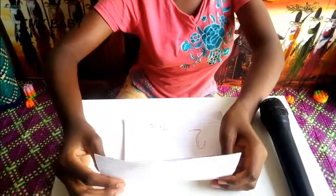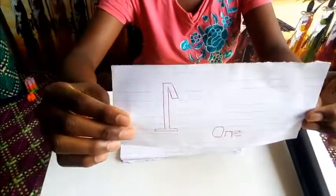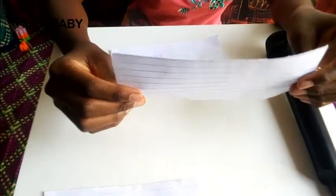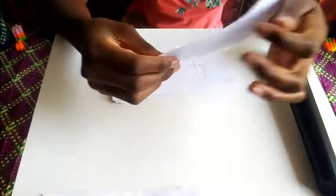Our first number is number one. We have number two — let us spell the word number two: T-W-O. We have number three.